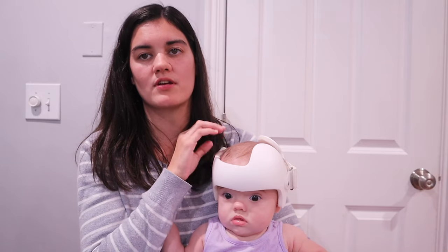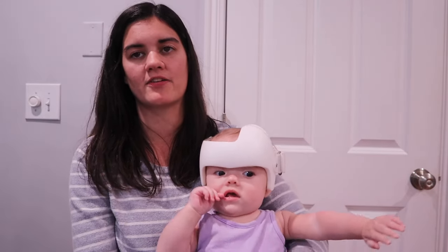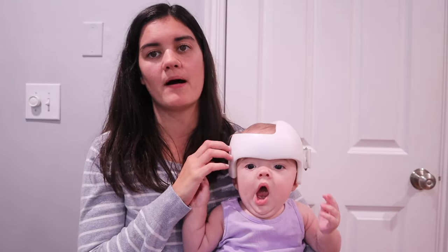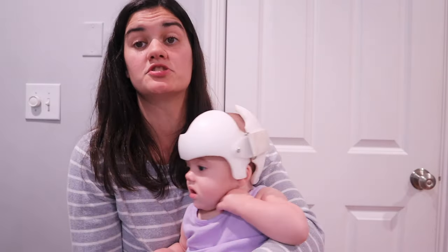We did start the helmet journey with Avery. They are saying two to three months of wearing the helmet, so as of six months we were about half a month into it. She's tolerated the helmet really well, and even two weeks in we're already seeing a lot of progress with her head shape. It's definitely helping round out the back, which was pretty flat, and helping align her ears and her jaw. So we're very happy with it — it does not seem to bother her at all. The first couple days were an adjustment but after that she really doesn't mind it.